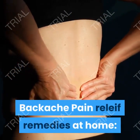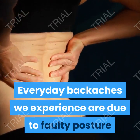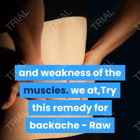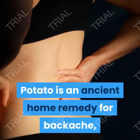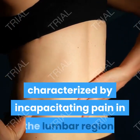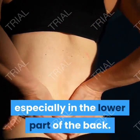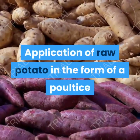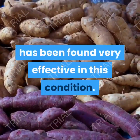Backache pain relief remedies at home. Everyday backaches we experience are due to faulty posture and weakness of the muscles. Try this remedy for backache. Raw potato is an ancient home remedy for backache characterized by incapacitating pain in the lumbar region, especially in the lower part of the back. Application of raw potato in the form of a poultice has been found very effective in this condition.